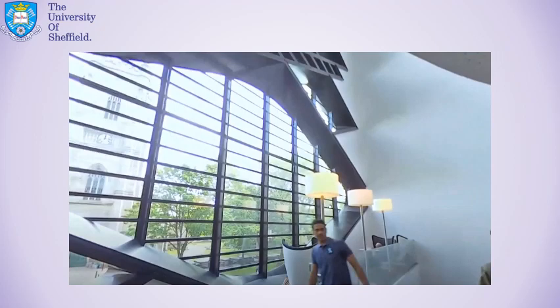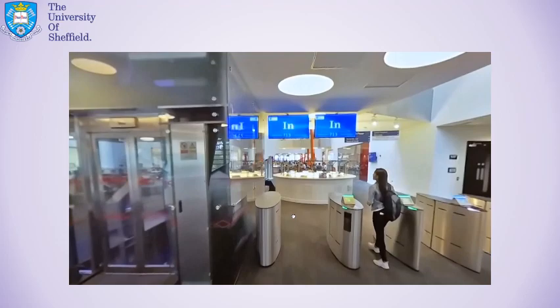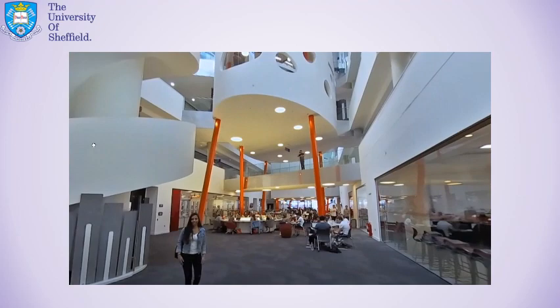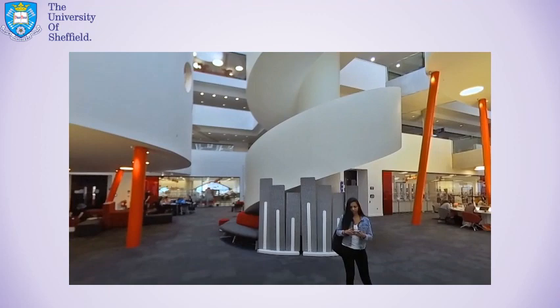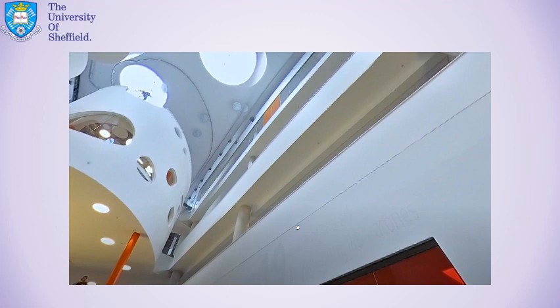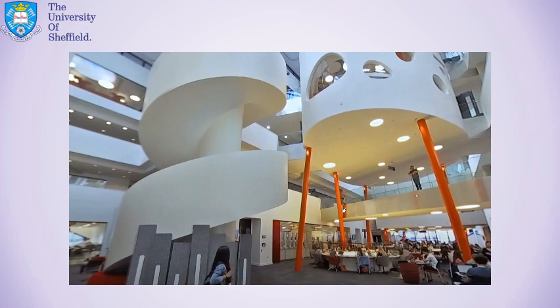We've just come up those stairs from the ground floor. That's St George's Church over there, and this is the main access. You have to go through these barriers to get to all the computer rooms, all the labs, all the silent studying areas, and all the group areas. This site here really is absolutely stunning. It comes across pretty well on this video, but in person it's a sight to behold. The Diamond has quite a unique design in which it's completely hollow on the inside, which allows an amazing amount of natural light into the building. When you're in this space, it almost feels like you're outside. All the labs are looking out into this area, all the way along the sides of this building.